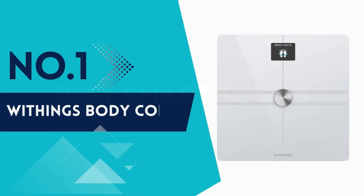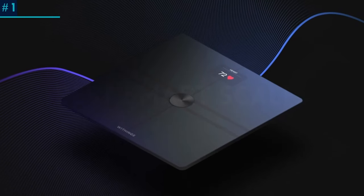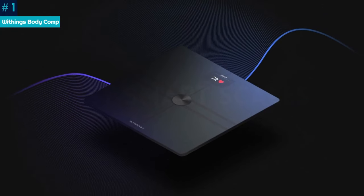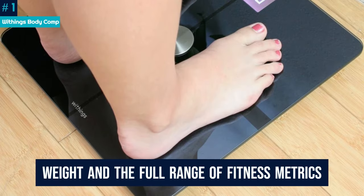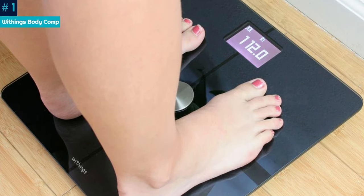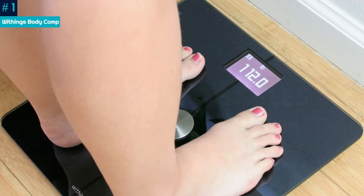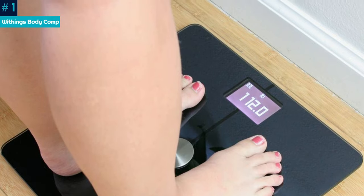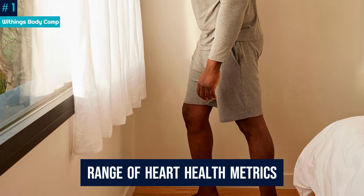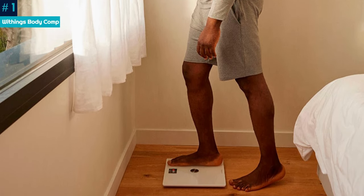Number 1: Withings Body Comp. The Body Comp is from Withings' latest line of smart scales. It's the mid-range option that sits above the Body Smart and below the Body Scan. As well as weight and the full range of fitness metrics you'd expect — fat, muscle and bone mass percent, lean mass, water mass, visceral fat index, BMI — you'll get a range of heart health metrics. It'll measure your standing heart rate, determine your vascular age, and measure your pulse wave velocity.